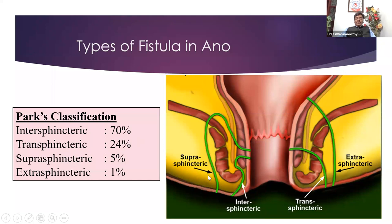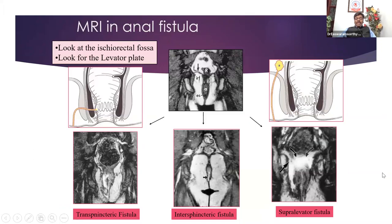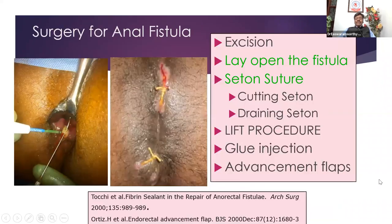Next is suprasphincteric — this one goes through the levator — and extrasphincteric, which completely bypasses the two sphincters. If you do an endorectal ultrasound or MRI, you'll have a beautiful picture, but this is above your syllabus. You should know that nowadays we don't operate on a fistula unless the patient has had an ultrasound of the anal region or MRI, depending upon the expertise available in our region.